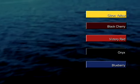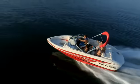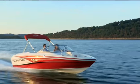5 breathtaking color combinations and all-new graphics, plus the optional Xtreme Edition package, let you personalize your Q5i, turning heads wherever you go.